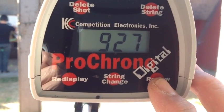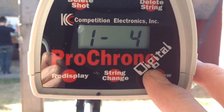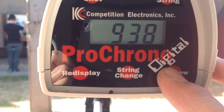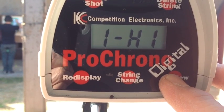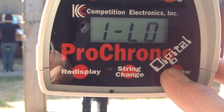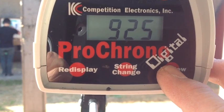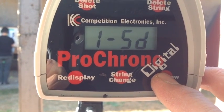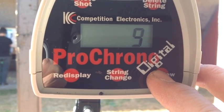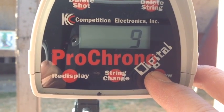Here are the results of the magnum brass. Average of 925, extreme spread of 25 for five rounds, standard deviation of nine. So that's a pretty good load there.